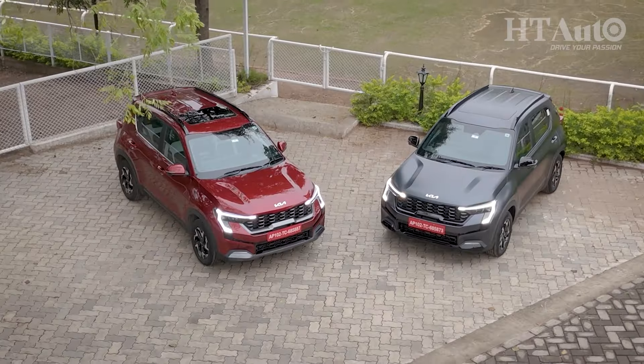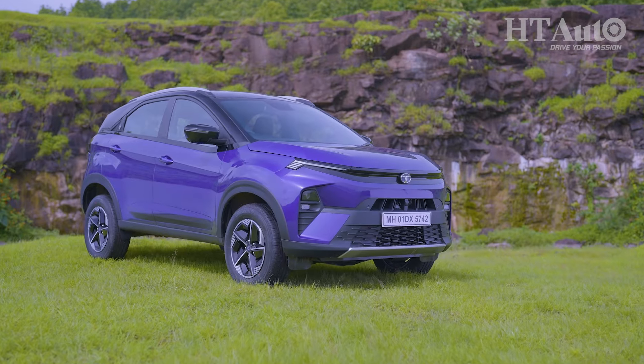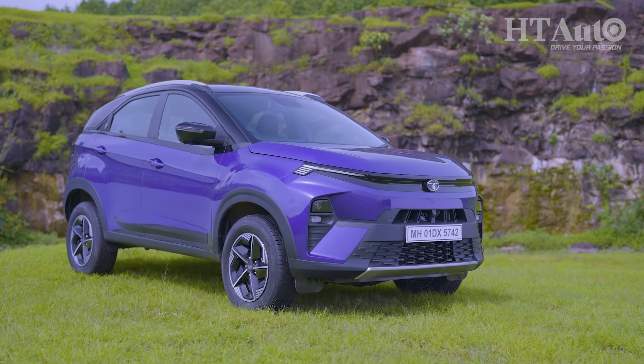The subcompact SUV segment is extremely competitive. You have models like the Tata Nexon, Hyundai Venue, Kia Sonet, Mahindra XUV 3XO, the Maruti Suzuki Brezza and many more, and that just tells you the kind of volumes the segment promises. Škoda says it's targeting tier 3 and tier 4 markets and will also expand its network to reflect the same, because it really wants to get into the volume game.